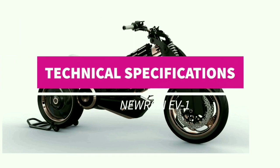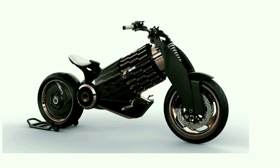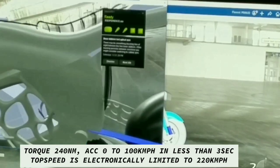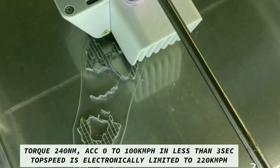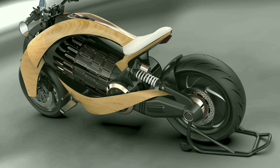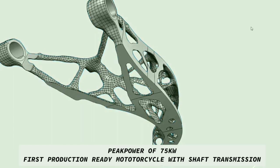Taking a dive into the technical specifications of EV1: Neuron's advanced permanent magnet AC motor has the most unique power-to-weight ratio in the world. It gives the Neuron EV1 an outstanding torque of 240 Newton-meters, allowing an acceleration of 0 to 100 kilometers per hour in less than 3 seconds. Maximum torque is available from 0 RPM. Top speed is electronically limited to 220 kilometers per hour. It can generate peak power of 75 kilowatts. It is the first electric motorcycle which features shaft transmission in a production model.